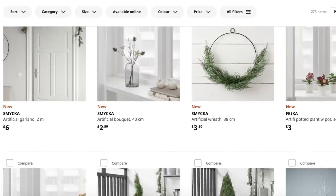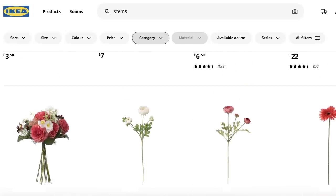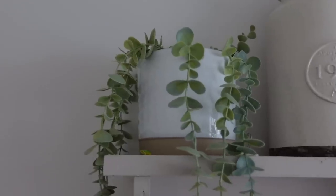IKEA have the best faux plants, faux flowers — they even have seasonal pieces that they bring in each year and I absolutely love them. These are my current favourites. I'm going for more of a green, earthy theme and I've got a mix of olive branches and another variety I'll link below. They create a really big impact on a budget, and I think this arrangement works really well on a dining table or a coffee table.